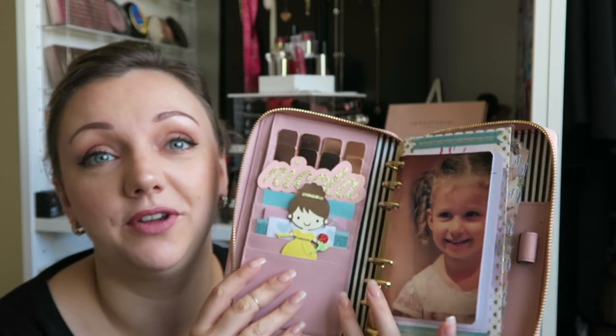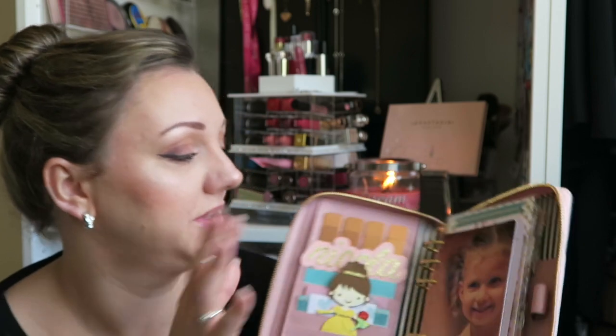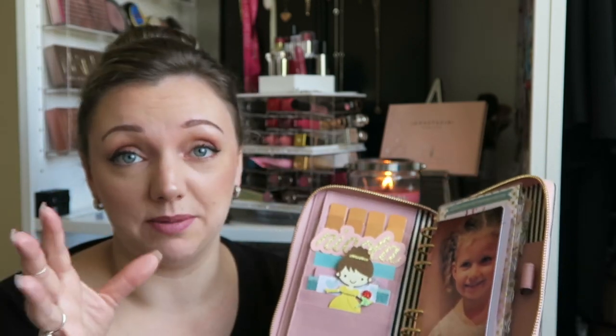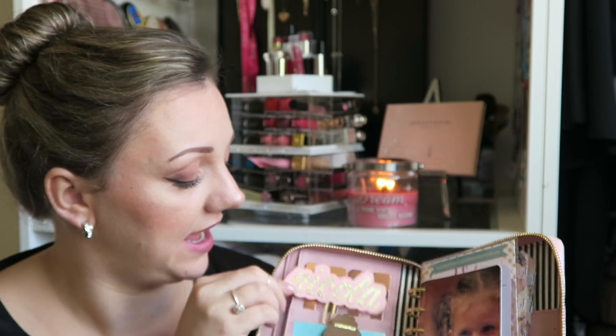Now you're greeted with my lovely Bell — Bell is beautiful. Bell is actually my second favorite princess; Cinderella is my first. At the top we have some little paper clips. I just stick them on anything I need to remember, so I have those lined up at the top and I think they make it so pretty.